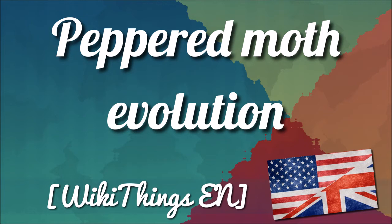Later, when pollution was reduced, the light-colored form again predominated. Industrial melanism in the peppered moth was an early test of Charles Darwin's natural selection in action, and remains a classic example in the teaching of evolution. In 1978, Sewall Wright described it as the clearest case in which a conspicuous evolutionary process has actually been observed.